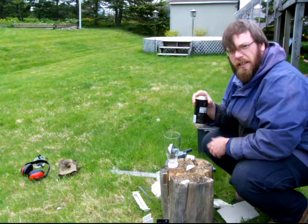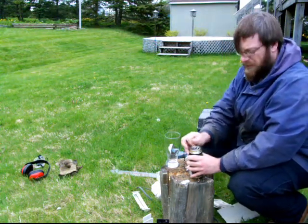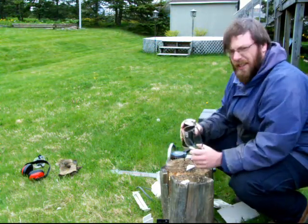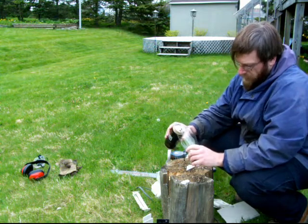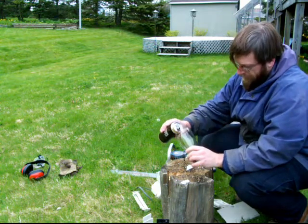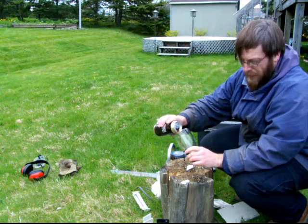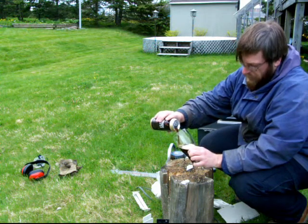Today we're trying out Alexander Keith's Dark Ale. This was originally released in a limited number of pubs as Alexander Keith's Stag's Head Stout. Never saw it in a pub anywhere near me. That's okay — they released it as Keith's Dark, which I think is a better name than Stout for this beer.